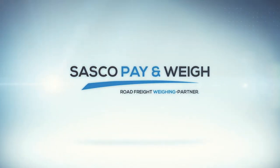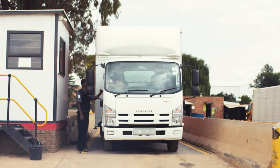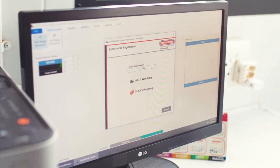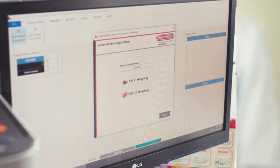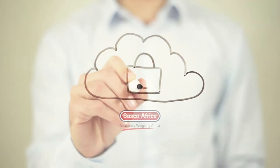That solution is SASCO Pay & Way. SASCO Pay & Way is an expanding network of multi-deck weighing stations owned and operated by SASCO, offering customers the possibility of doing truck-compliance weighing and SOLUS container weighing at our facilities, with the weighing data being transmitted via our cloud system right back to the transaction originator.